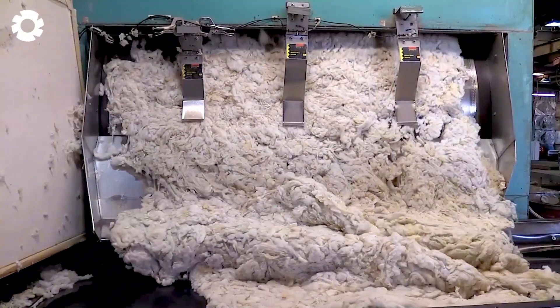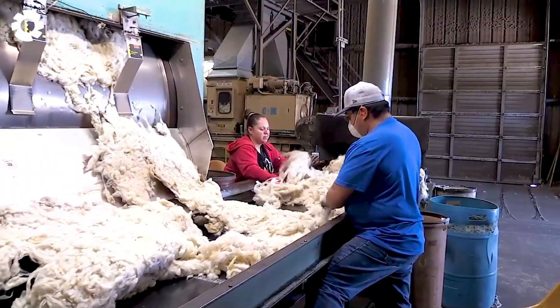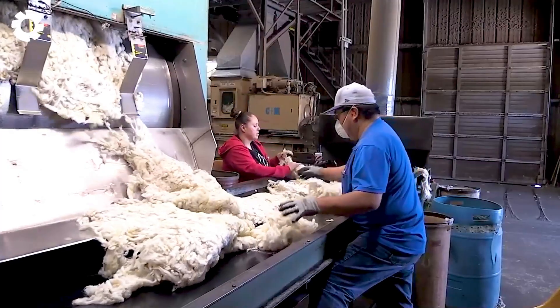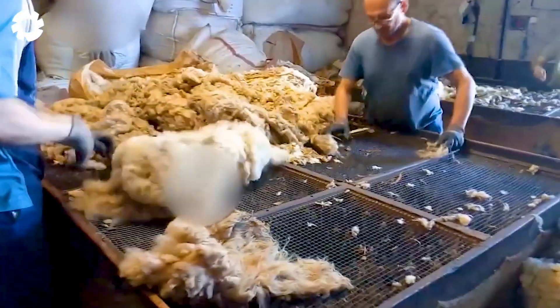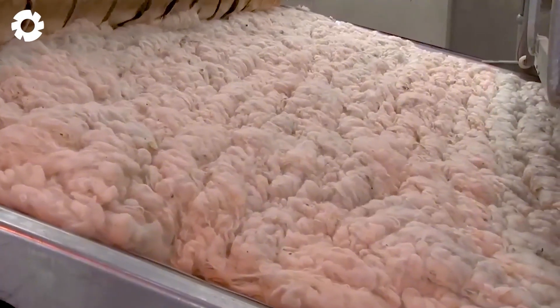Would you like to explore the wool product production process from sheep wool? Leave a comment and don't forget to watch our latest video on the channel to learn more details.